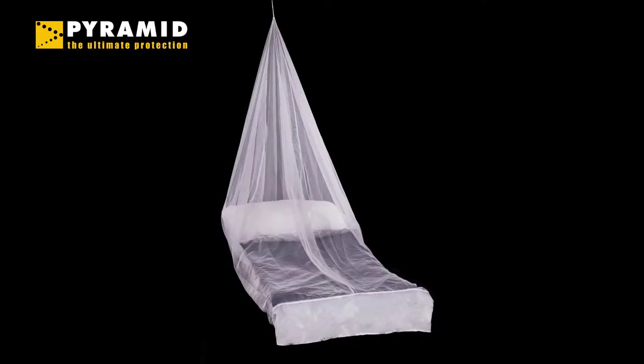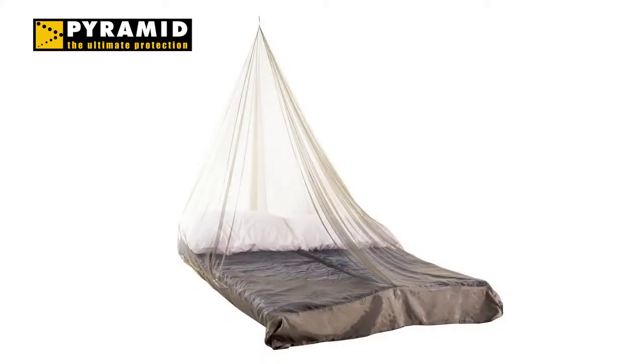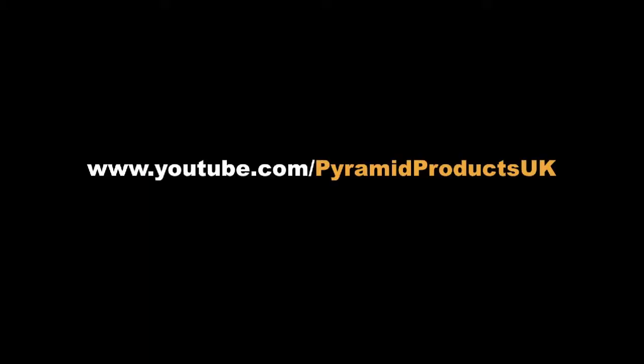It is available in both single and double sizes in white or green. To find out more about the compact net and our other products, visit our website at pyramidtravelproducts.co.uk. You can also view more of our videos at our YouTube channel.